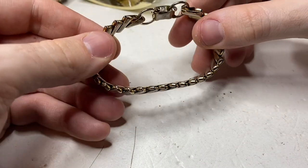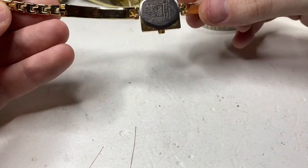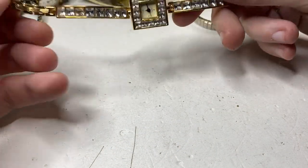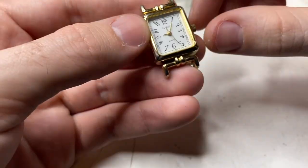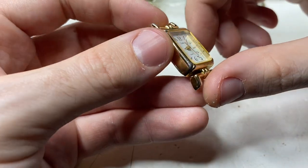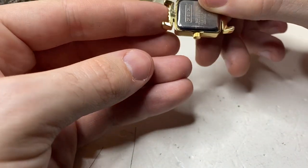Just a bracelet. Quartz, made in China. This is a Carriage — nice little watch, good shape. Definitely sellable.